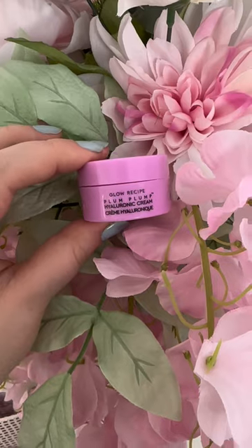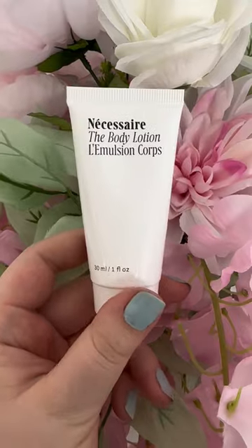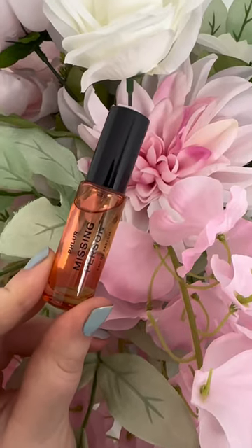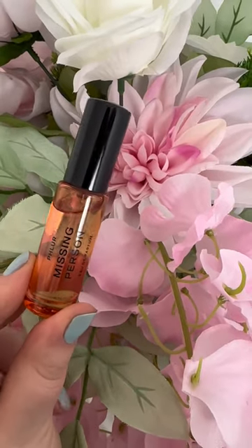You also get a mini of the Glow Recipe Plum Plump Hyaluronic Cream, a mini of the Necessaire Body Lotion, and a mini of the Fleur Missing Person Perfume, which is actually in a spray bottle.